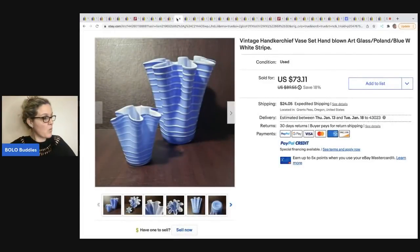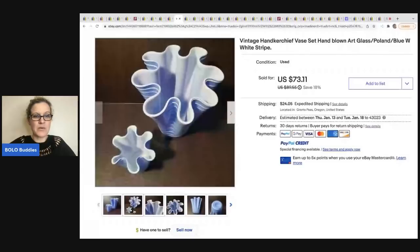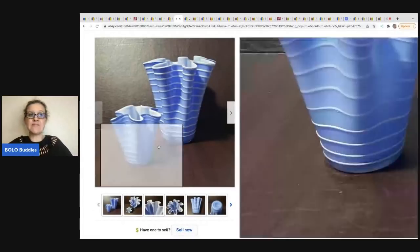The next item sold by a Little Bluebird. It is this vintage handkerchief vase set — looks like it's hand blown glass with a white stripe. No markings, but it is made in Poland. $2 at a yard sale, took a best offer of $67.